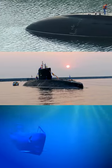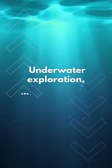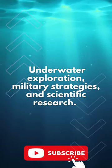The history of submarines reflects the quest for innovation and technological advancement, driven by the need for underwater exploration, military strategies, and scientific research.